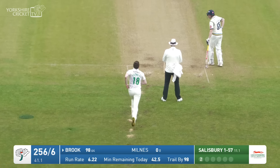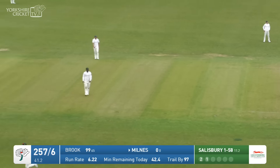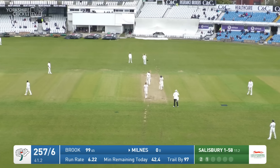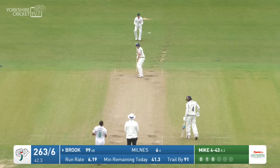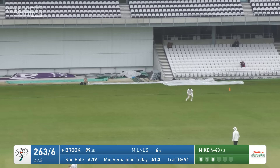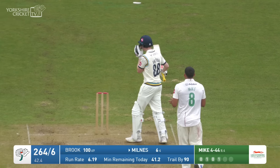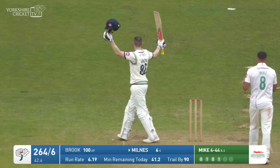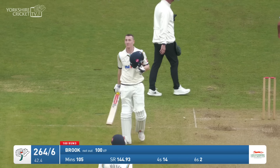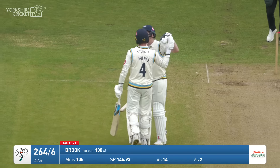Salisbury again — not Tattersall but Milnes, I should say, with the field closing in. And that's a lovely shot, pretty much like Johnny Tattersall had played himself when he was out there. Short of length. Harry Brooke just works one down to fine leg — effortless but brutal as well at the same time. Harry Brooke at times today — and for him a 12th first-class century, 107 minutes, 69 deliveries.